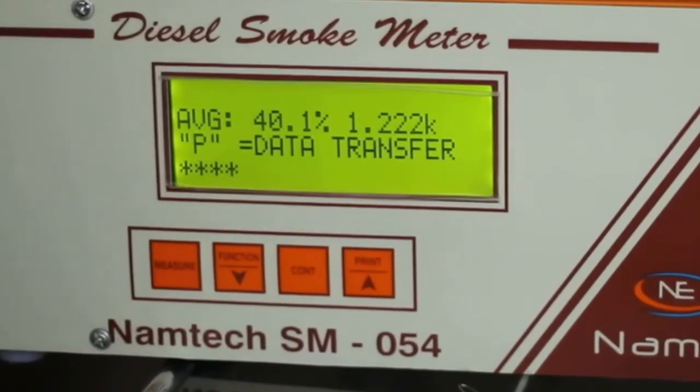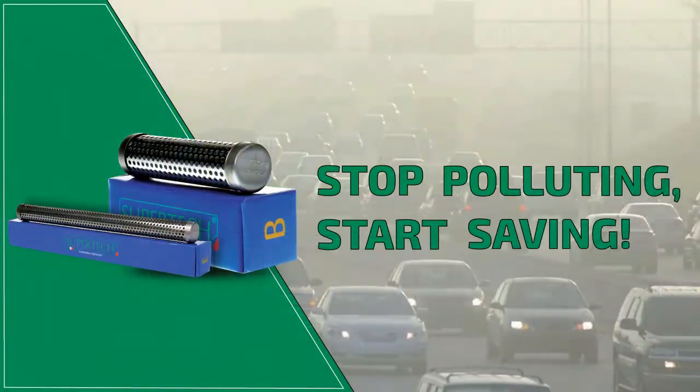Now, as you start using the car, the pollution level will reduce up to 80% and consequently the mileage will increase. So stop polluting, start saving.